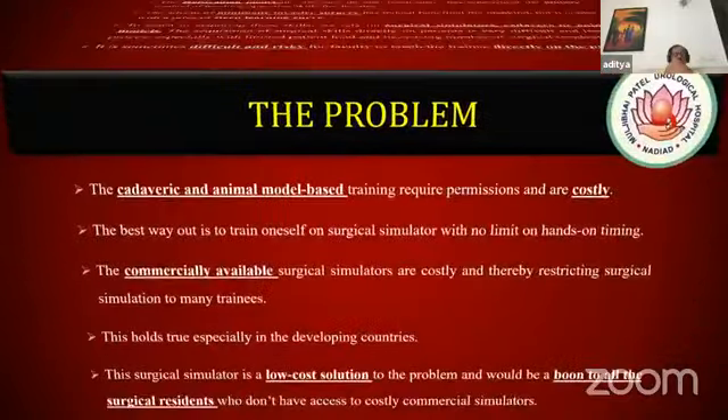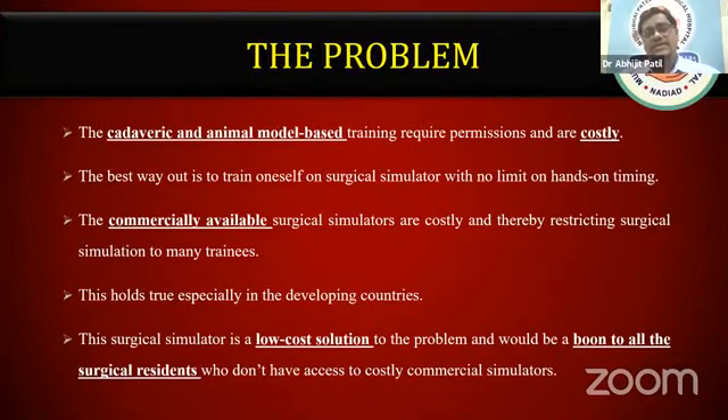Nowadays, as the number of seats and number of residents are increased in hospitals, and since hospitals are also increasing, there is a discrepancy in the training a surgical trainee would have in this current era. Cadaveric and animal model-based training are difficult to get permissions for and are costly. Commercially available surgical simulators are very costly, thereby restricting surgical simulation access to many trainees.